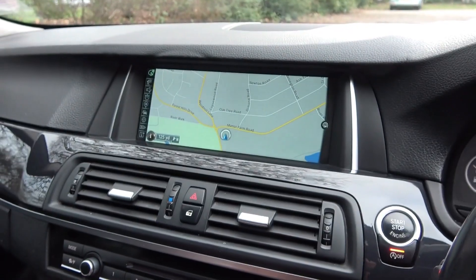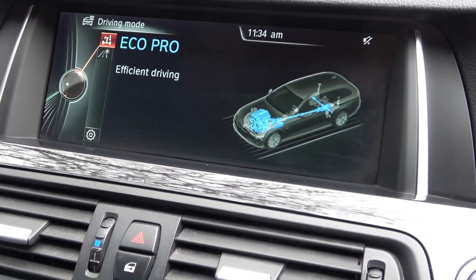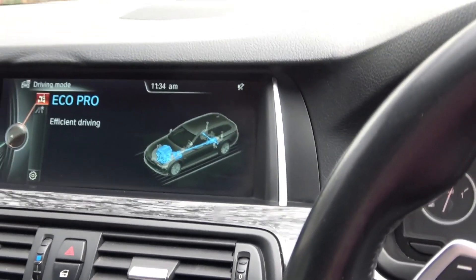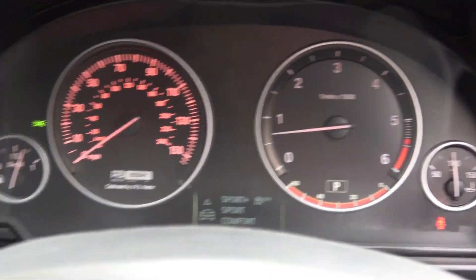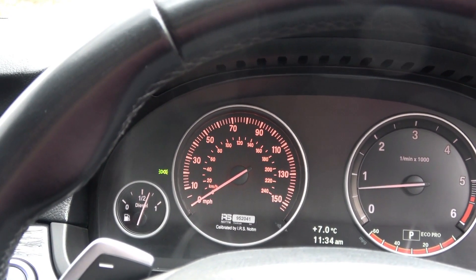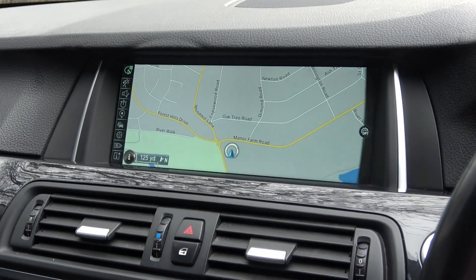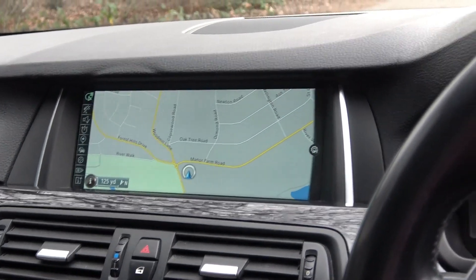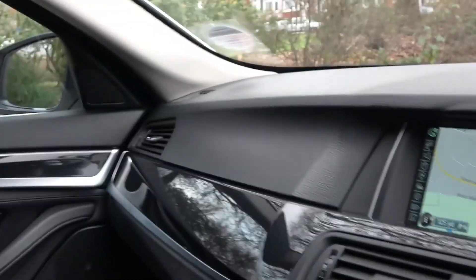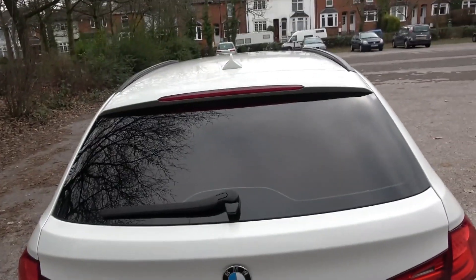Like most modern BMWs, you have eco mode, comfort mode, and sports mode. Because it's a diesel, you get greater range. In town or the city I'd get maybe 550 miles per tank — it's a 70-litre tank. On the motorway I'd get maybe 620 to 650 miles. It's pretty good on economy for the size of the engine and vehicle.